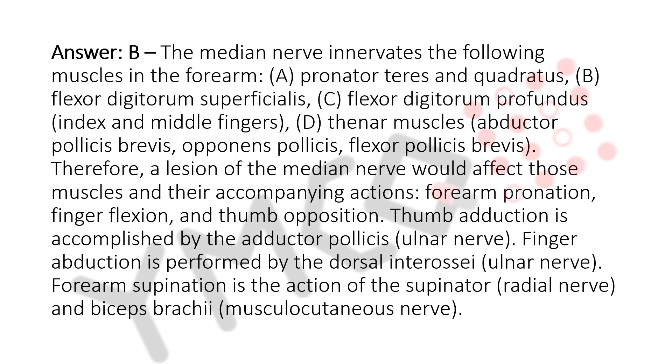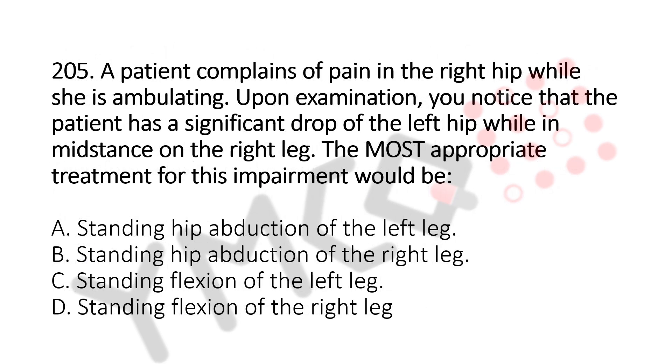Let's move to question number 205. A patient complains of pain in the right hip while ambulating. Upon examination, the patient has a significant drop of the left hip while in mid-stance on the right leg. The most appropriate treatment for this impairment would be: Option A, standing hip abduction of the left leg; Option B, standing hip abduction of the right leg; Option C, standing flexion of the left leg; Option D, standing flexion of the right leg. The answer is Option A, standing hip abduction of the left leg.